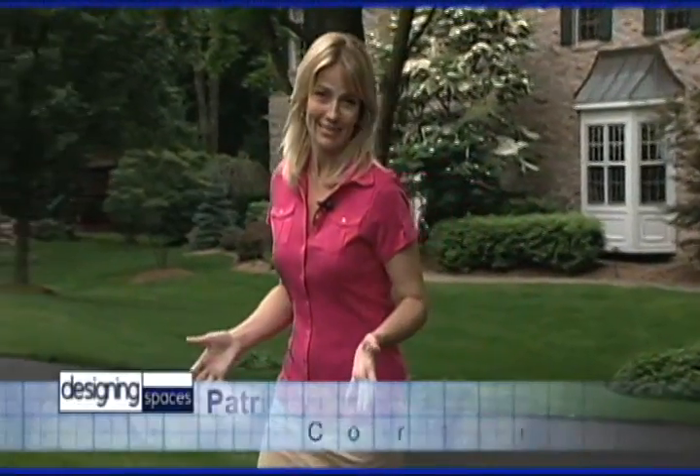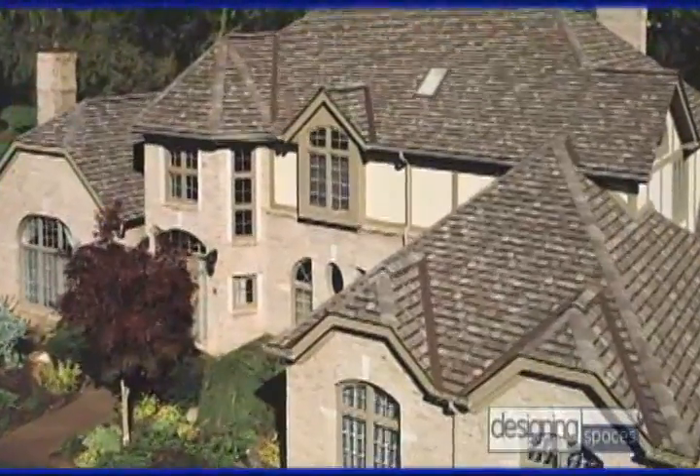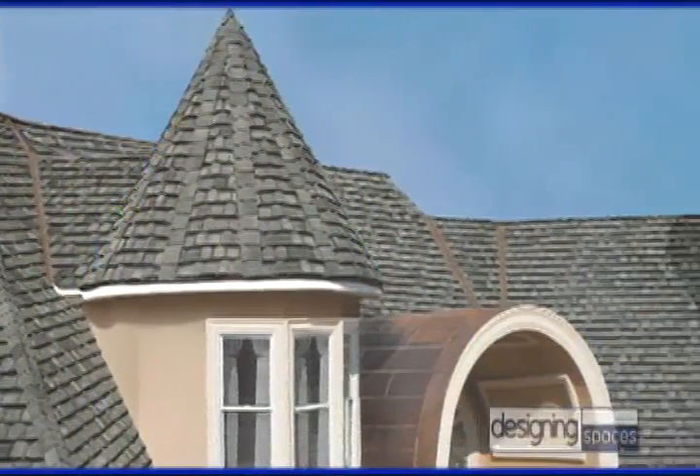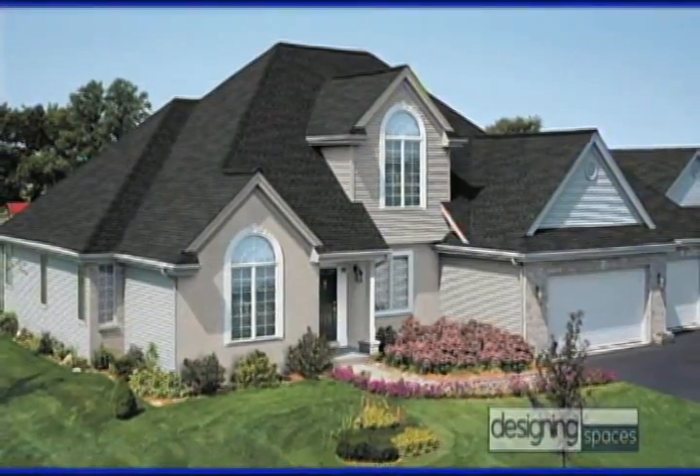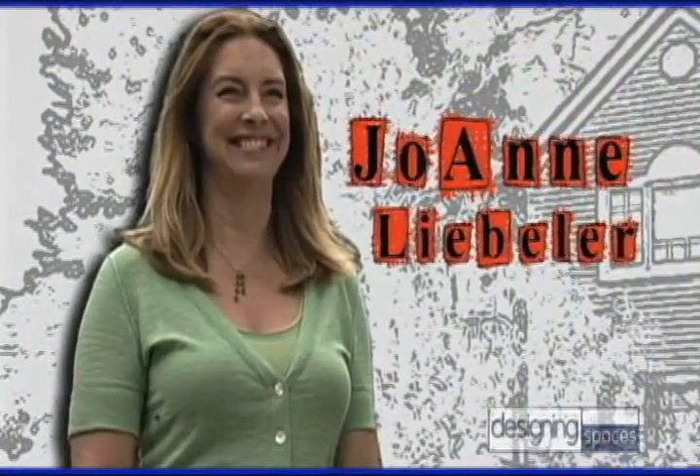Designing Spaces goes to New Jersey. Money is tight, and the real estate market is still in a slump. That's why lots of Americans are staying in their homes longer than they ever thought they would. A home is an important investment, and one essential factor that determines your home's value is the roof. It protects your family and belongings from the elements and contributes to your home's curb appeal. Designing Spaces is in Randolph, New Jersey today with Joanne Liebler, the former co-host of Hometime on PBS, to talk to us about roofing.